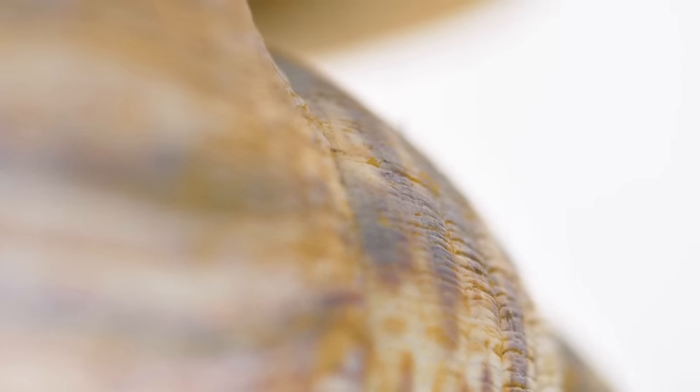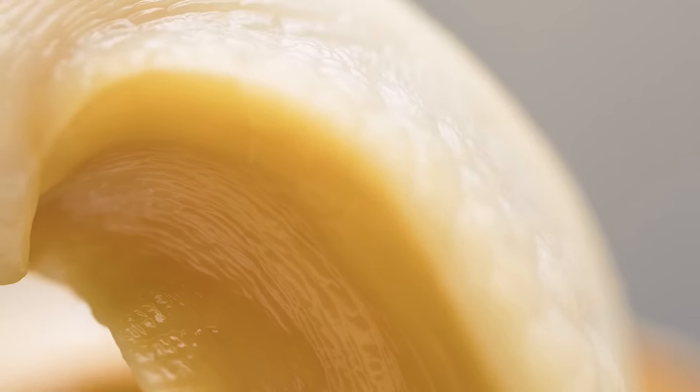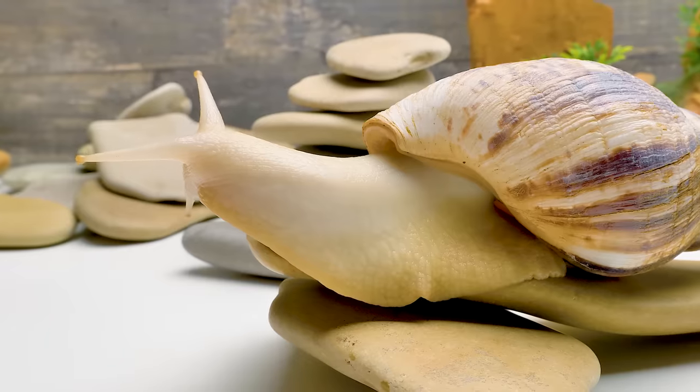Hey guys! Imagine a super creature that has 25,000 teeth, whose nose is inside out, and that has a belly instead of feet. What do you think it is? An alien from Men in Black? No, it's just a snail.